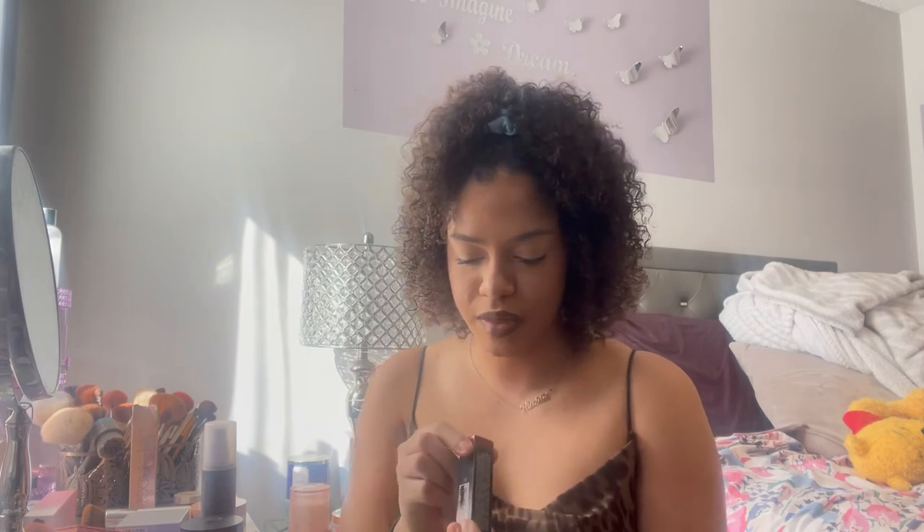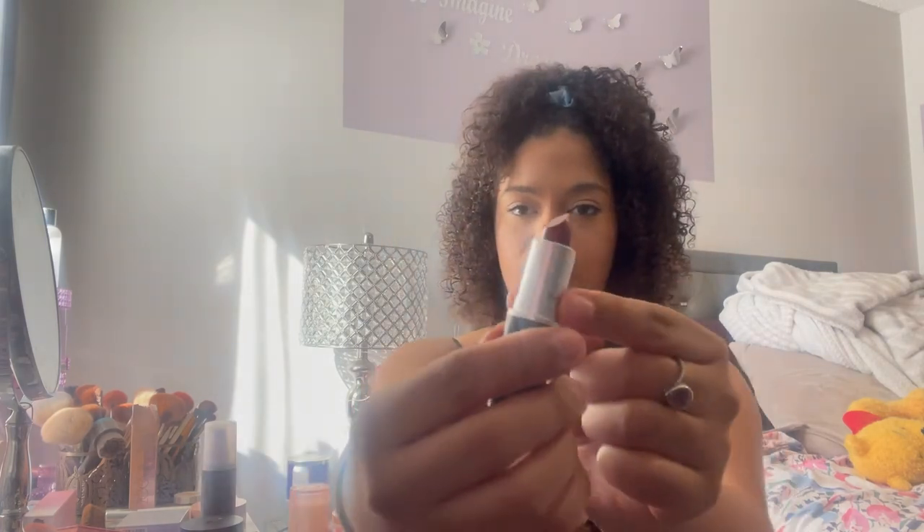Lastly, going into some lip liner. This is the Mented Cosmetics lip liner in shade Mented Night — it's a brown. I love these; they're super creamy and melt right onto your lip. Then I'm trying something new: this MAC lipstick in shade Marrakesh — it's a reddish-orange tone. I want to see what it looks like together with the brown liner.